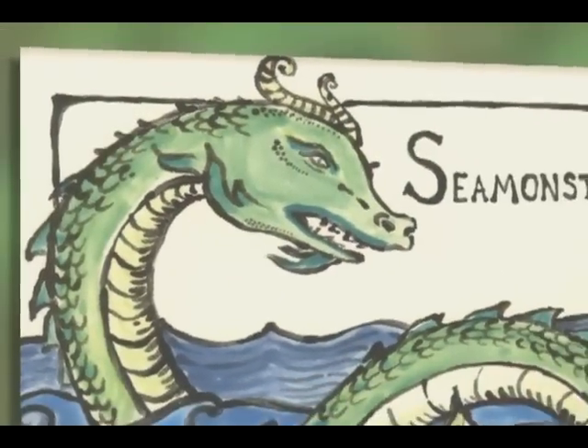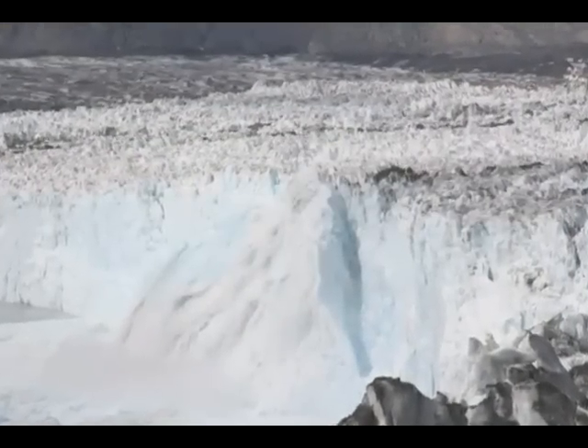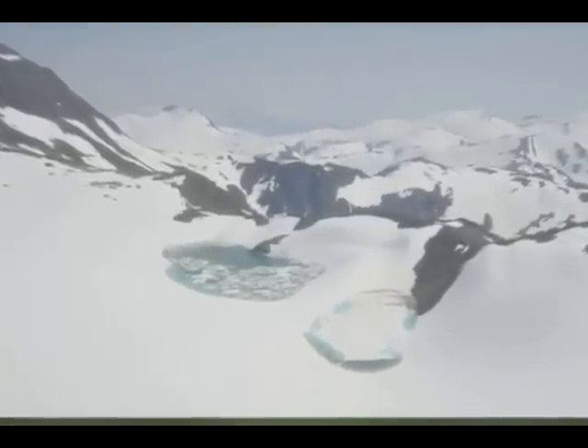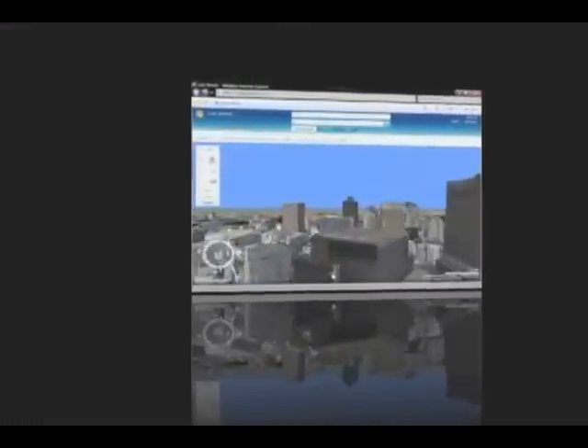Part of a NASA-funded program called SeaMonster, the network monitors phenomena associated with glaciers, weather, and water in remote areas of Southeast Alaska.